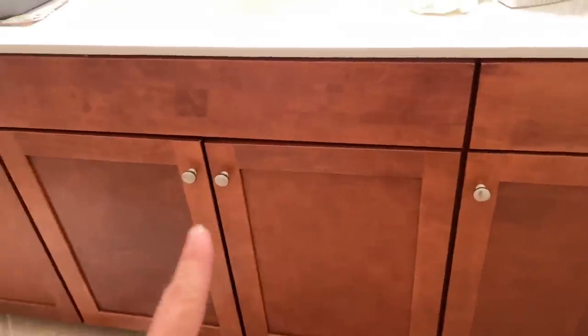Next thing I'm going to do is paint the cabinets. We're going to first take all the doors off and all the hardware, clean up the cabinets using the liquid sandpaper, and then paint them.